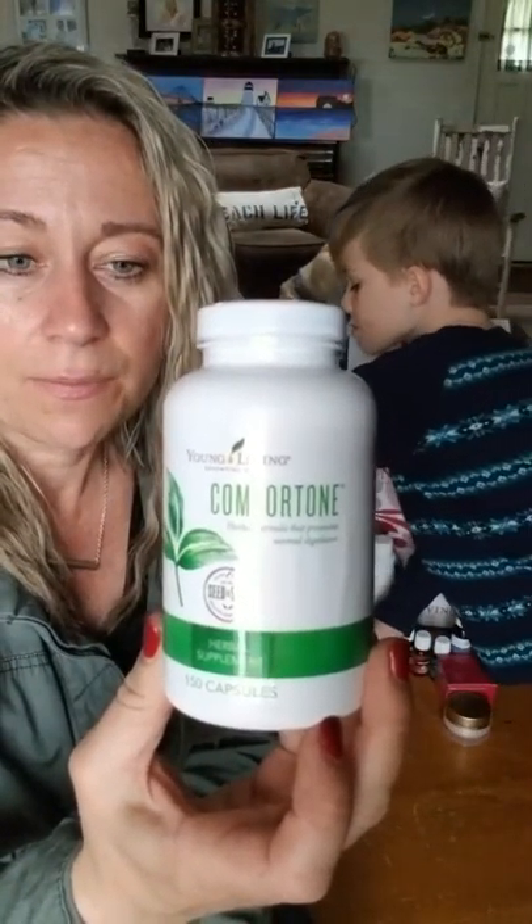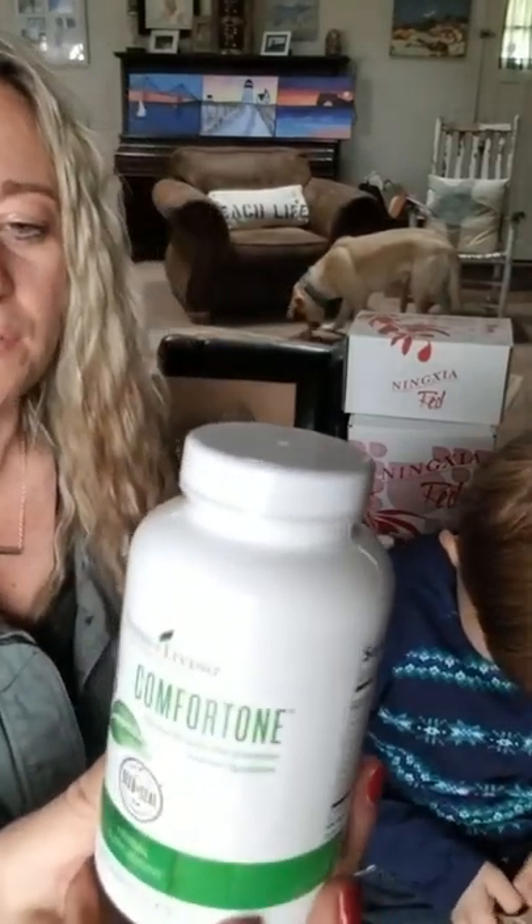Let's take a look at Comfortone. Comfortone is a supplement you can take as needed — you don't have to take it every single day. It's a really great digestive support with herbs and essential oils that provide natural support to the digestive system.